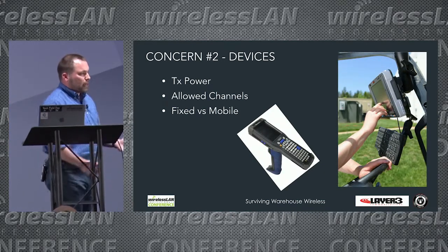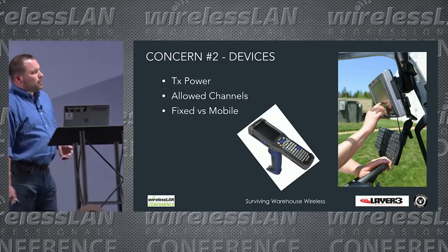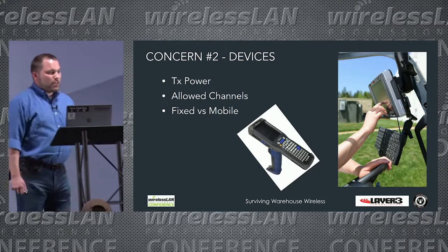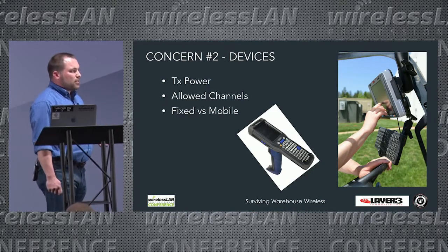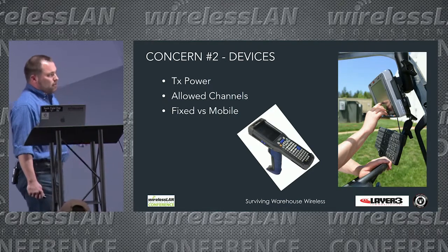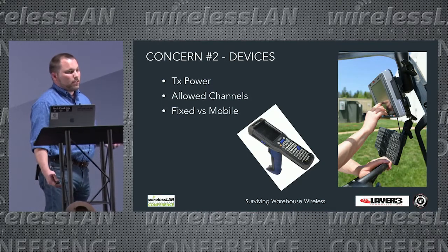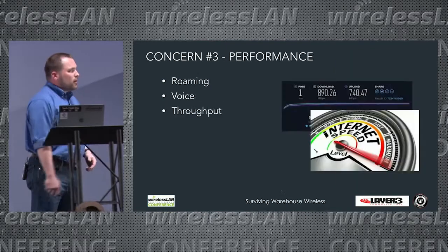Concern number two is devices. These are a couple of warehouse devices — Telzon and Motorola. You have to look carefully because some devices have different transmit powers even within the channels they broadcast on. For instance, a handheld may use 50 milliwatts on UNII-1 but only 25 or 30 milliwatts on UNII-3 — something you need to be cognizant of when doing your designs.